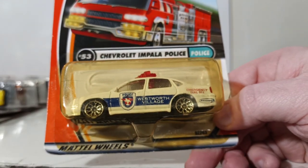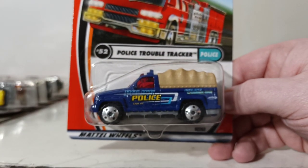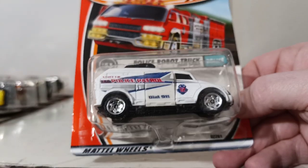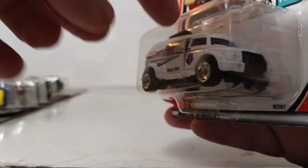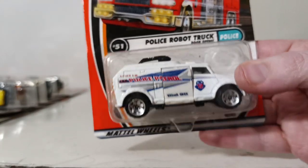A few more police vehicles in the series. Number 53 is the Chevrolet Impala Police for Westworth Village Police Department — looks like a real livery. Number 52 is the Police Trouble Tracker, which they later named the Troop Carrier for 2002. The tarp portion is removable and there is some detail in the bed of the truck. Number 51 is the Police Robot Truck — the door opens, there's a little robot inside, and the top dish folds up as well.